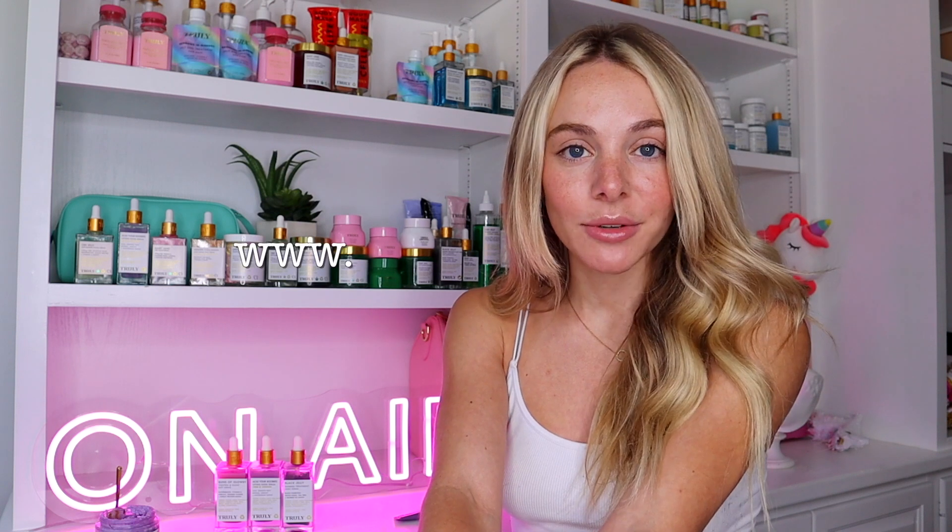Hi guys, what's up, welcome back to Truly YouTube. My name is Zara and today I'm going to be telling you guys my secret to getting rid of boob acne and the best way to get a firm and lifted booty and boobies. The first product I'm going to shout out in the boob acne routine is going to be the Also Your Boobies polish.